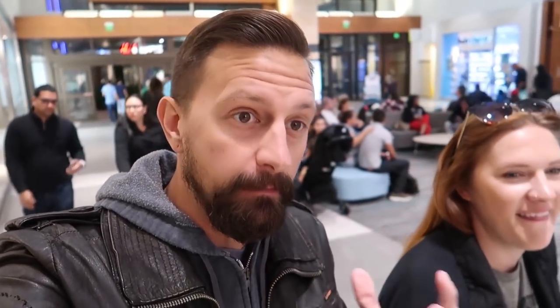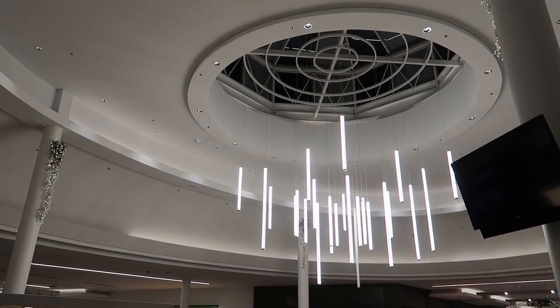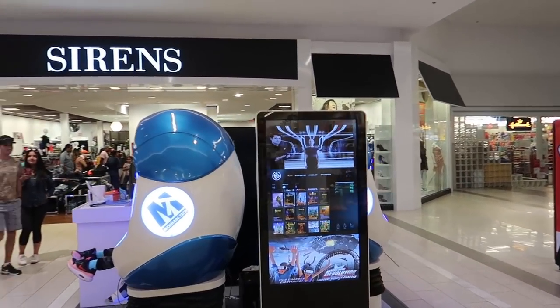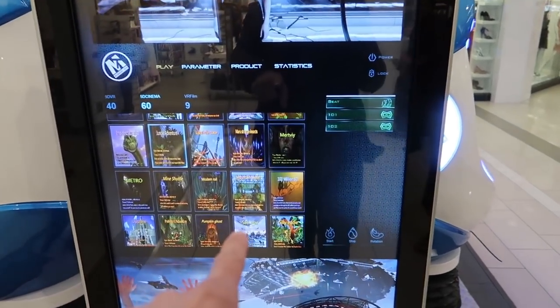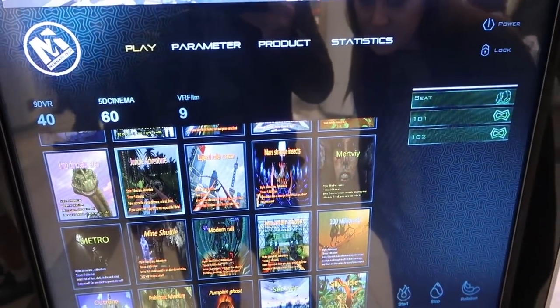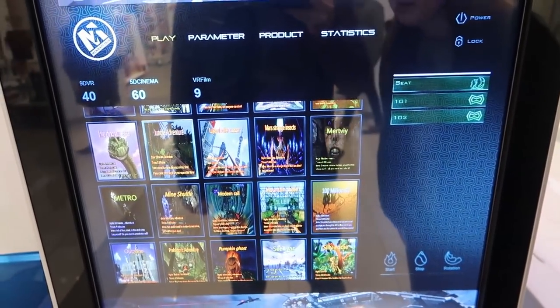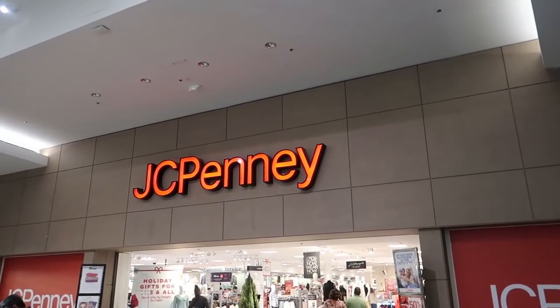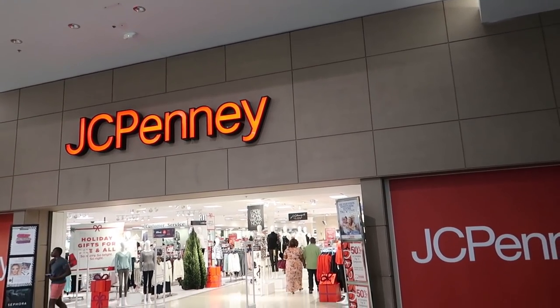The first thing we noticed when we walked in is about the lumen power of the sun inside here. There are like 50 bajillion lights everywhere and it's very bright. Look at how bright these lights hanging from the ceiling are. They have a little VR thing here where kids are playing around and it's shaking them all over the place. You can choose any one of these different games. Who's cleaning these VR headsets?